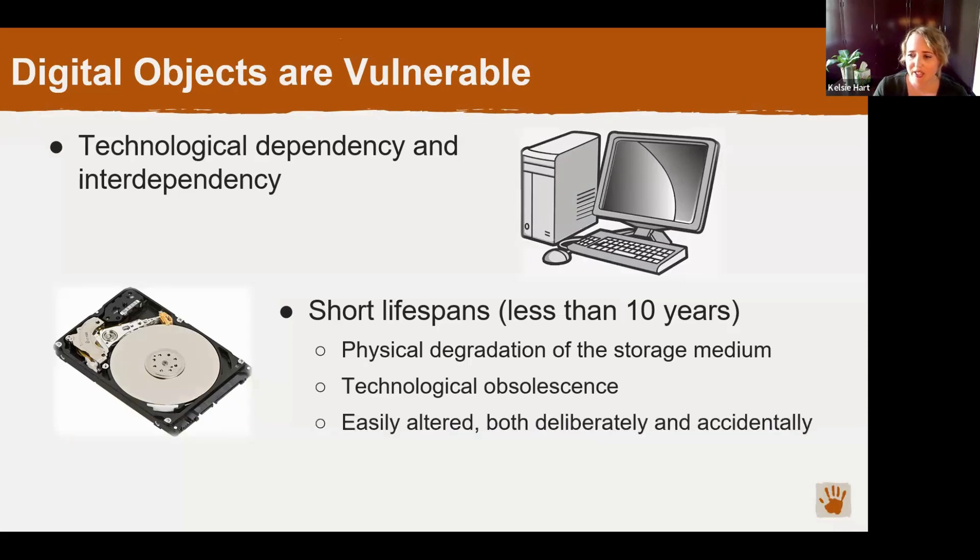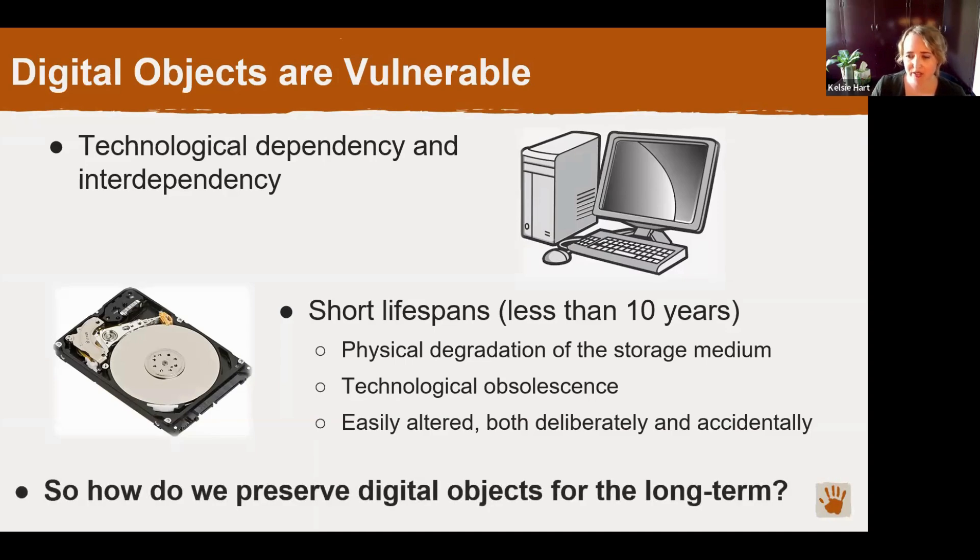Another major threat to digital objects is that they are easily altered and easily deleted, which is also one of their major advantages. The files are dynamic and you can easily update them when you have new information. However, that makes them vulnerable to harmful or unintended alterations — either accidentally through human error, accidentally deleting a file, or deliberately through something like a hack or a virus. So the big question becomes: how do we preserve these digital objects for the long term given these threats and vulnerabilities?